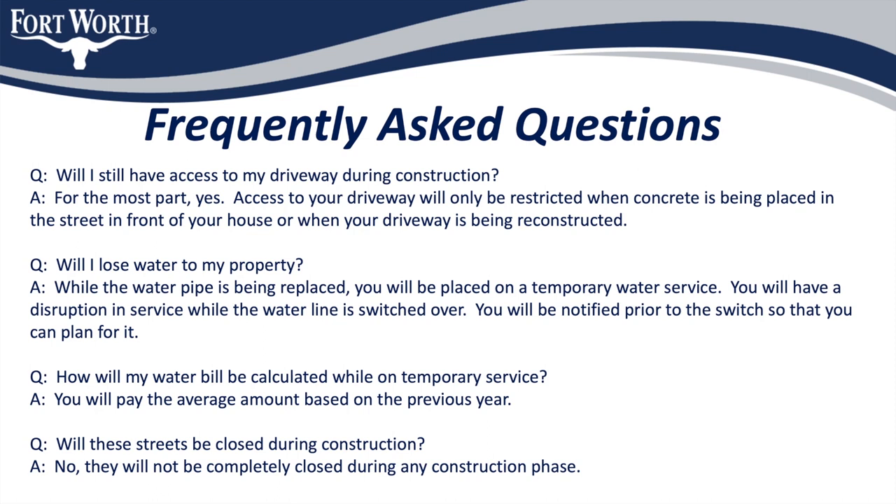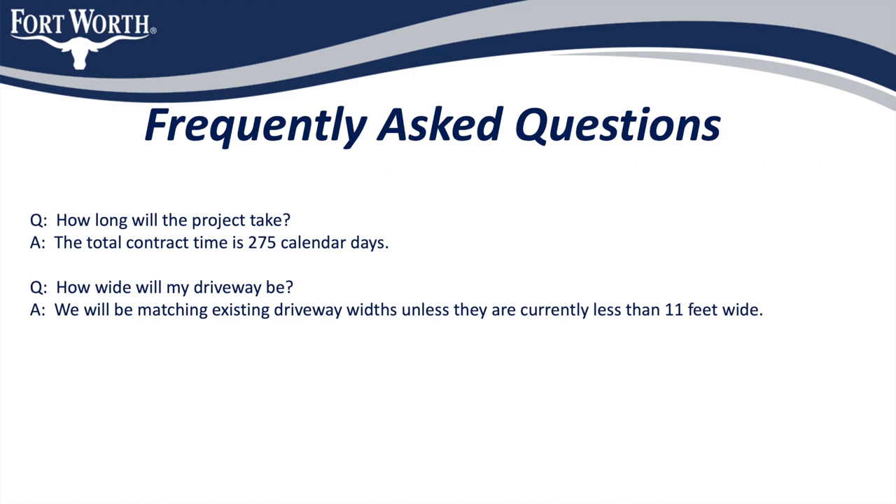Will any of the roads be closed during construction? No, the road will never be completely closed to through traffic during this project. While access may be limited to certain areas of the street during working hours, residents will have access to their homes most times. The only time when access to your house will be disrupted is when your driveway is being replaced or the new pavement is being placed directly in front of your property. You will be notified by the contractor in advance regarding any disruptions to your access. How long will the project take? The total contract time is 275 calendar days. How wide will my new driveway be? We will be matching existing driveway widths unless they are currently less than 11 feet wide.